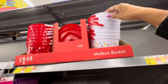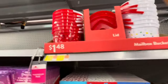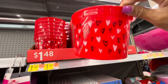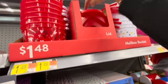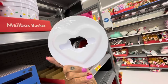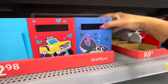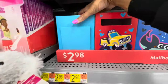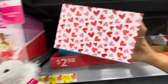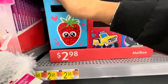On this side they have some mailbox buckets with lids — this is what they look like. Here's one with the hearts, and these are the little heart-shaped lids. The white one is just the same, just in white — these are $1.48. Here's some more mailboxes — one with the shark, the truck, and one with hearts on the front with a cute little strawberry — $2.98 for these.